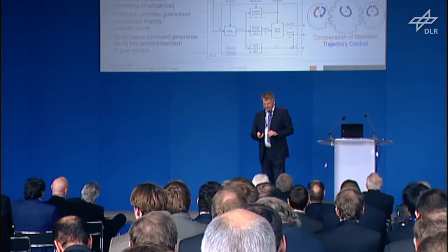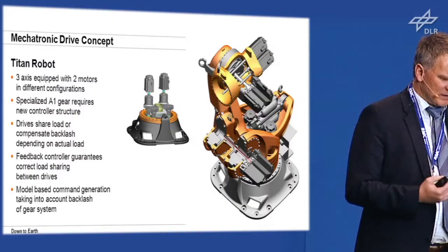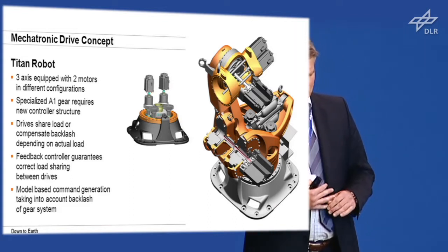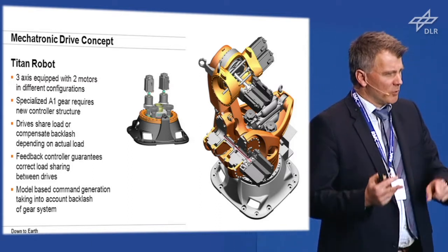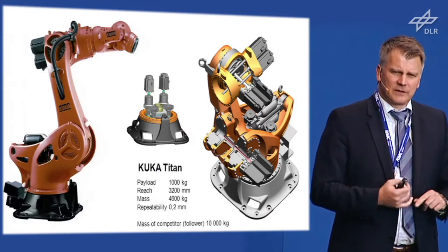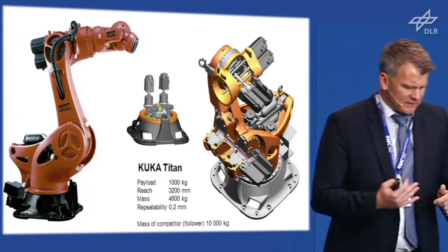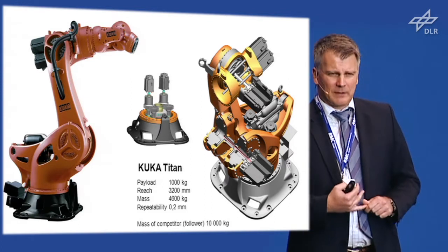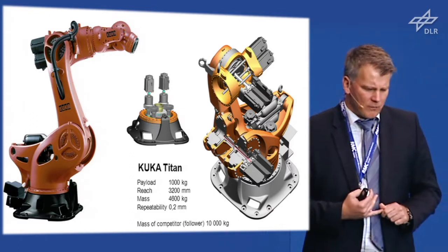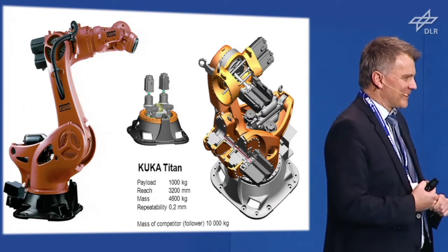At the end of the day, we came up with the Titan robot: axis one has two motors on one gear, axis two has two motors on two gears, and axis three has two motors on one gear — all three combinations. The KUKA Titan was introduced in 2007 with a payload of 1,000 kilograms, at that time holding the world record, with a reach of 3.2 meters, a mass of 4.6 tons, and a repeatability of 0.2 millimeters — based on methods acquired at the DLR.